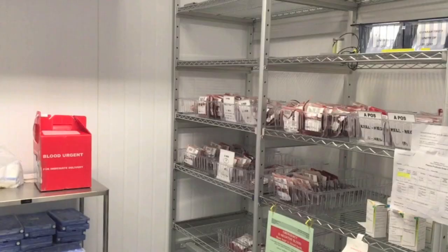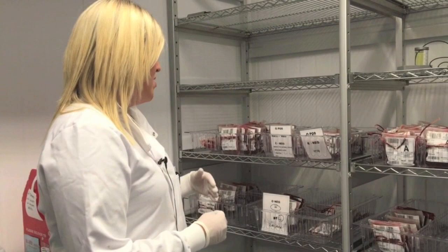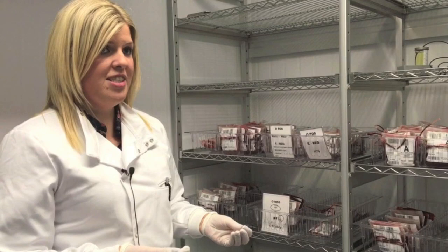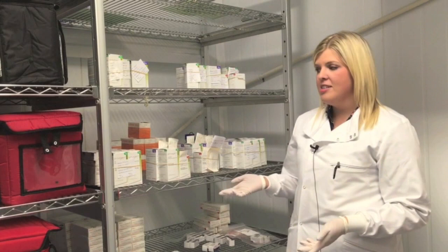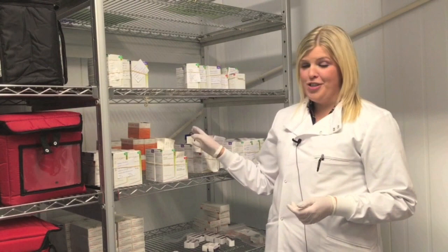We have two identical analysers to maintain workflow — one specifically for antibody identification and cross matches, and the other for group and screens which are our main test requests. People are often amazed that this is the only stock of blood we have for the entire hospital, but this is it. We can get more blood from the Northern Ireland Blood Transfusion Service, but on a daily basis this is all we have to work with. We keep various amounts of each blood type depending on how common they are in the population. We keep only 12 units of O negative blood, of which four are reserved for emergency purposes such as a car crash or a massive blood transfusion protocol. We also hold albumin, anti-D for maternity patients, human immunoglobulin, prothrombin complex concentrate, fresh frozen plasma and cryoprecipitate.